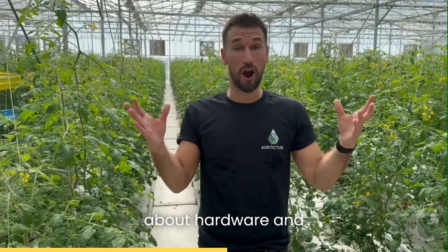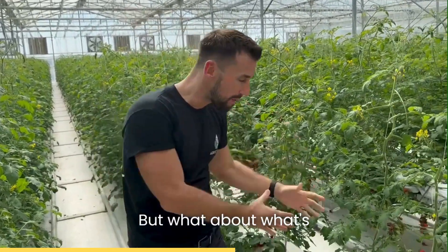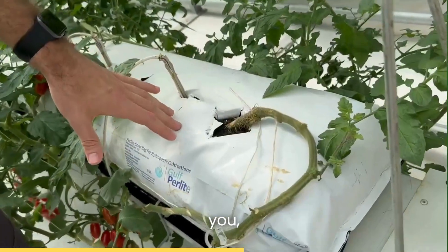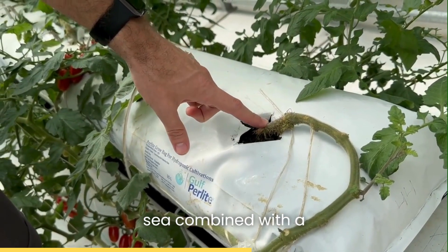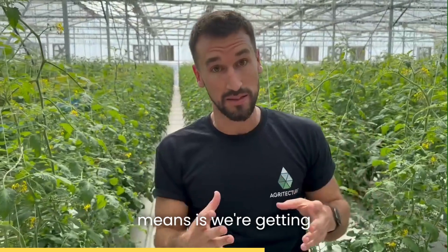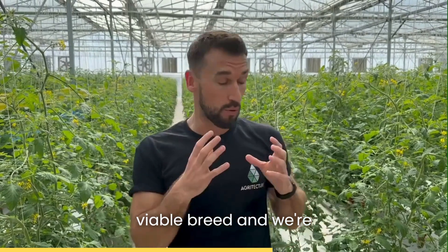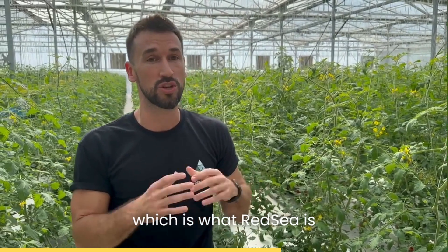We've talked a lot about hardware and equipment, but what about what's happening below the surface — at the roots? This may look like a normal tomato plant, but what's happening here is we have a healthy root stock bred by Red Sea combined with a commercial tomato variety they want to grow. Basically, we're getting the benefit of a healthier root combined with a commercially viable breed, allowing us to grow it in this region. That happens a lot more in Europe but it's not very common in this part of the world, which is what Red Sea is pushing forward.